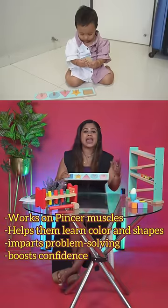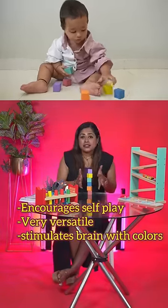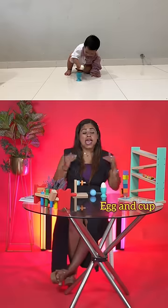Color and shape sorter. This works on the child's pincer muscles. These types of toys give them a problem solving attitude and a sense of achievement. First blocks are very easy to hold and actually encourage self-play. Free play toys like horizontal twirl or egg and cup games encourage the baby to engage on their own.